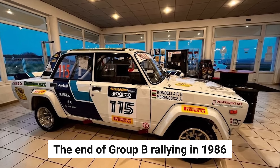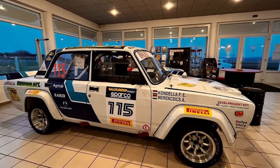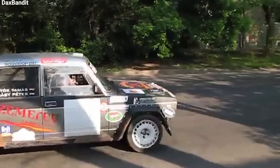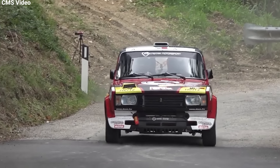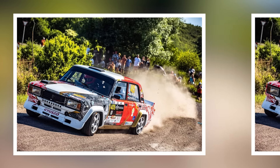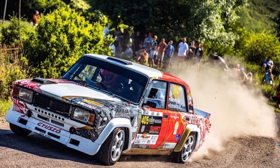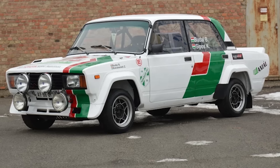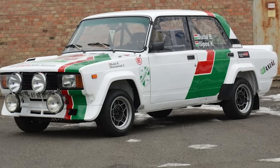The end of Group B rallying in 1986 marked the conclusion of the Lada VFTS's production run. While it may not have achieved the international success of its Western competitors, the VFTS represented something more significant: it showed that innovation and determination could emerge from unexpected places. Today, rally enthusiasts continue to build and race replicas of this Soviet-era challenger, ensuring that the legacy of Stasis Brunza's creation lives on in the world of motorsport.